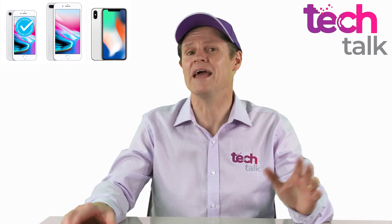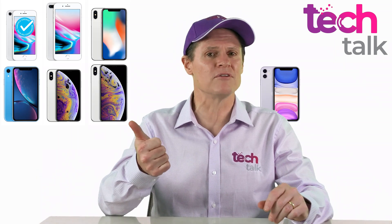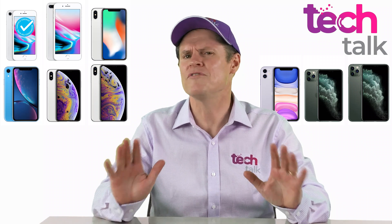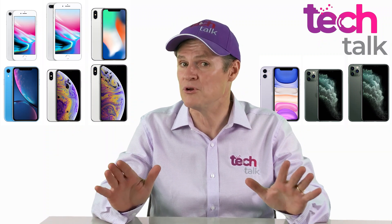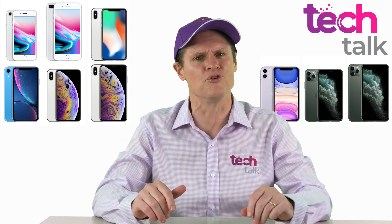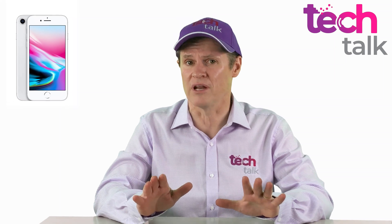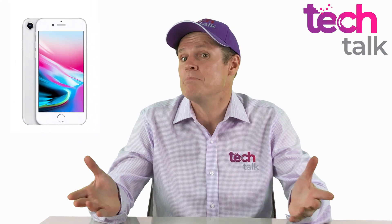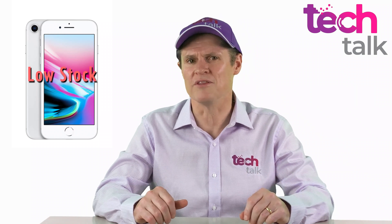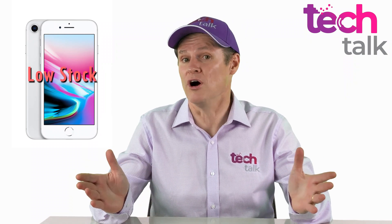Nor was the iPhone XR, or the XS, or XS Max, and the current range of 11, 11 Pro, and 11 Pro Max also missed out. Of the nine iPhones released from September 2017 to September 2019, the only one to be given a blue tick was the iPhone 8. So people, particularly in regional areas on the edges of reception, kept buying it — until they couldn't. In February 2020, the iPhone 8 supply started to dry up, leaving people wanting a blue tick iPhone without options.